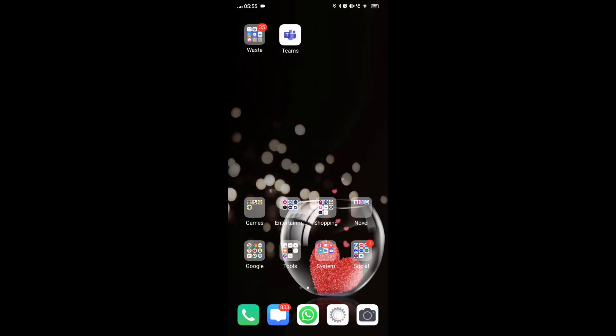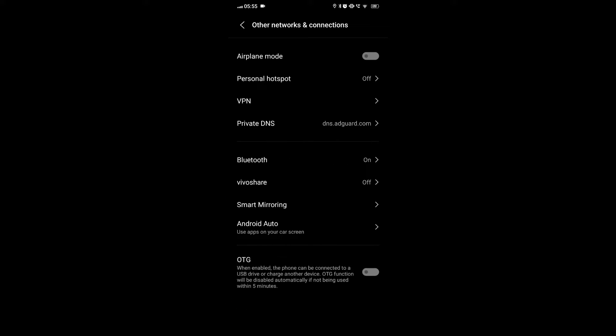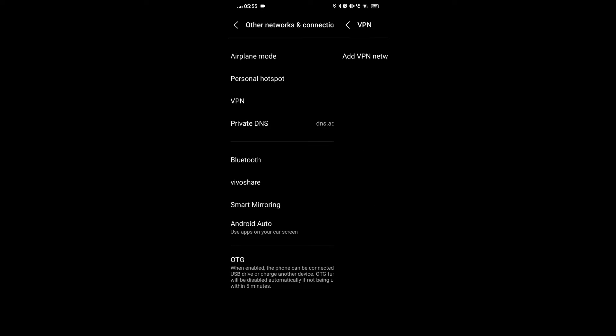Fix 2: Disable VPN or Proxy. On Android, go to your phone's settings and look for the Network and Internet or Connections menu. Tap on VPN and select your VPN profile. Depending on your phone's interface, you may see a settings icon to uninstall the VPN or a toggle switch to turn off your VPN.